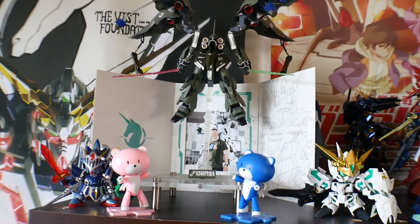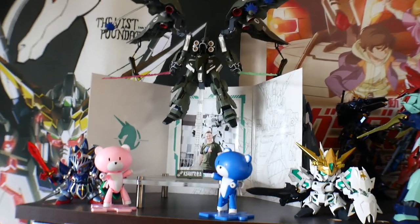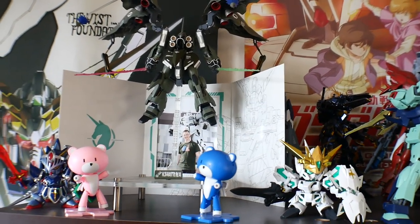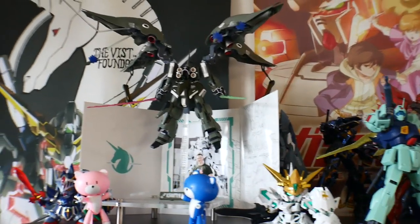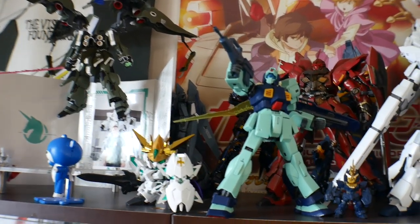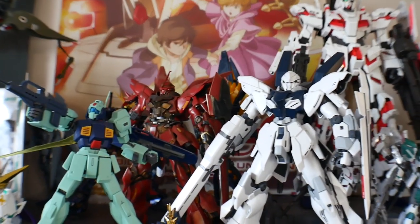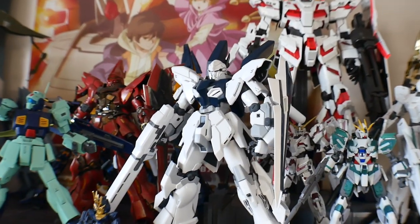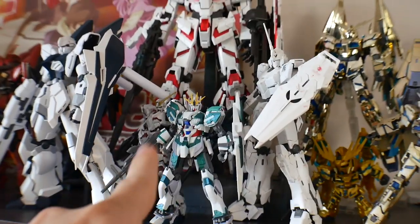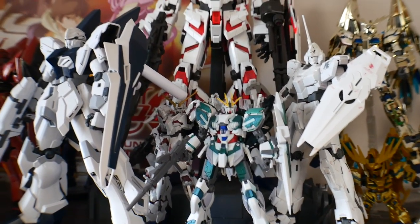Starting up on the top shelf — I try to keep everything within one series. This is all my Unicorn stuff. I have my painted Kshatriya right there and a little picture of me in front of the Unicorn statue. This is my entire Unicorn collection. I thoroughly love the Gundam Unicorn series — I think it's amazing. I do have the Narrative right there, one of only two Narrative kits in my entire collection.